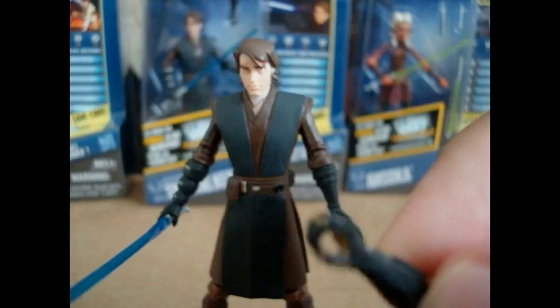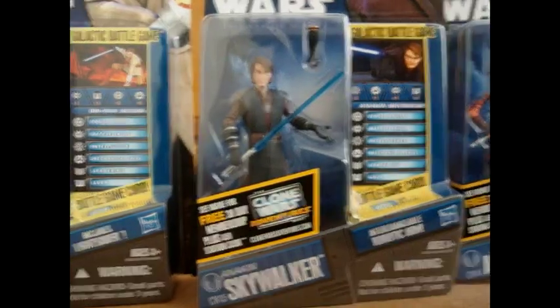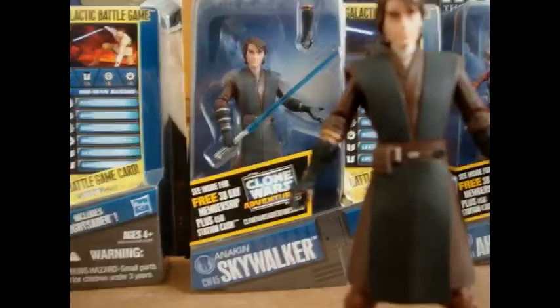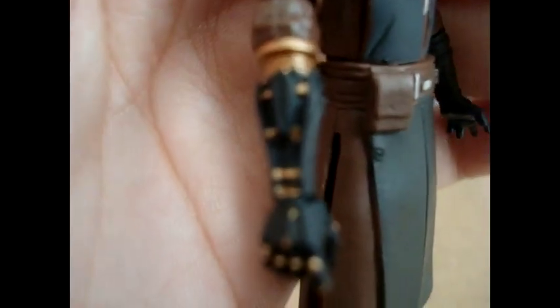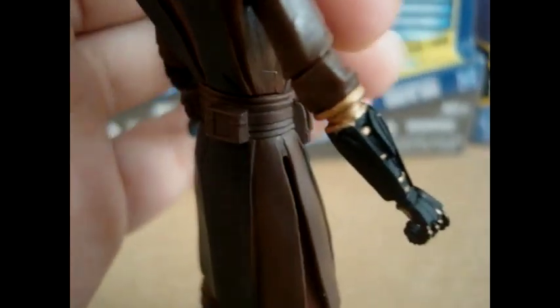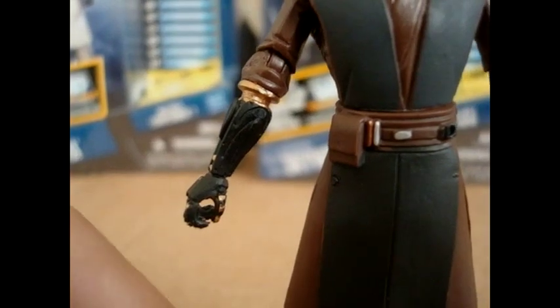He does bring the robotic arm, so let me just put that on. There's Anakin's robotic arm. That's a really great and detailed arm, honestly. It's really interesting that Hasbro included it because we've never seen his arm in the Clone Wars series yet. They really made it very well.